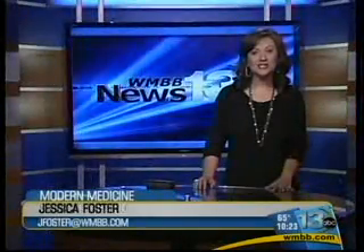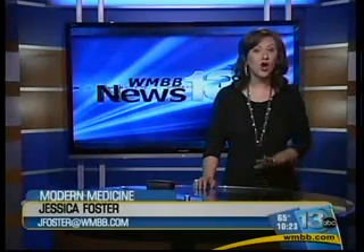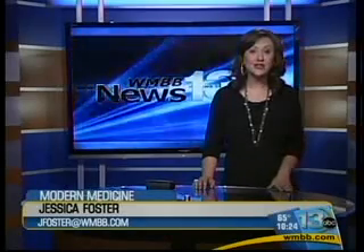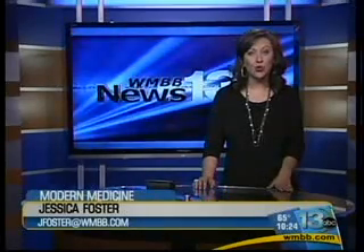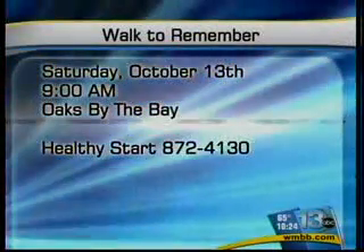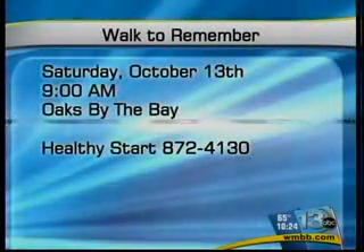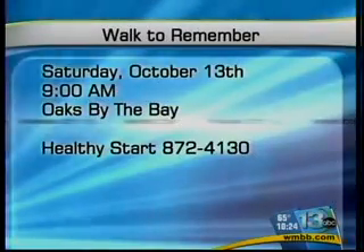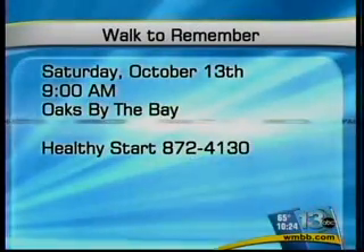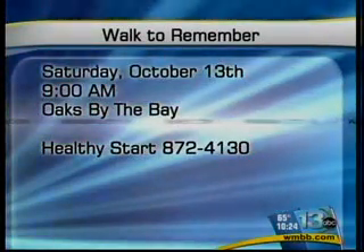Dr. Morrow says it's important to let your doctor know about all of your past pregnancy complications so the proper precautions can be taken. The Healthy Start Coalition is hosting the annual Walk to Remember in honor of National Pregnancy and Infant Loss Remembrance Day. The walk will be on Saturday at 9 a.m. at Oaks-by-the-Bay in St. Andrews. You can call 872-4130 for more information on the Walk to Remember event.